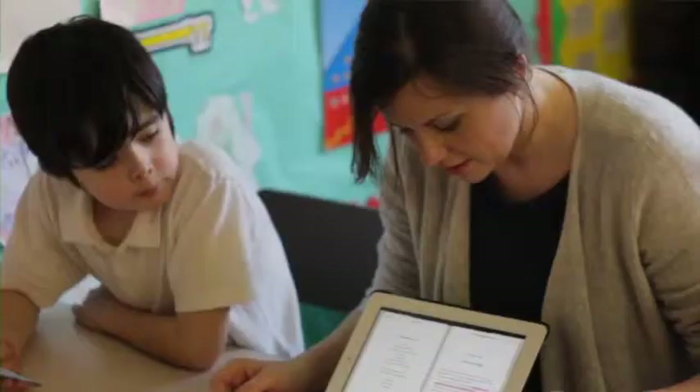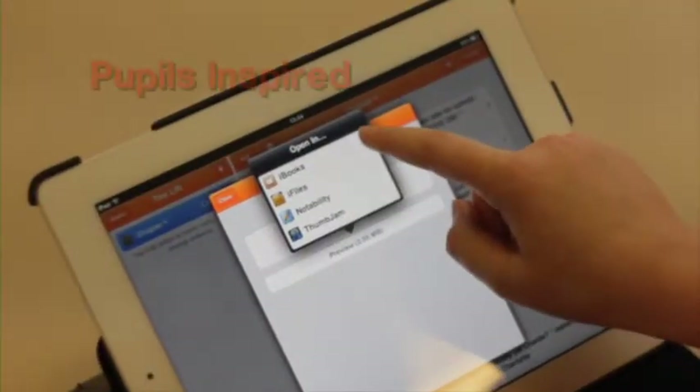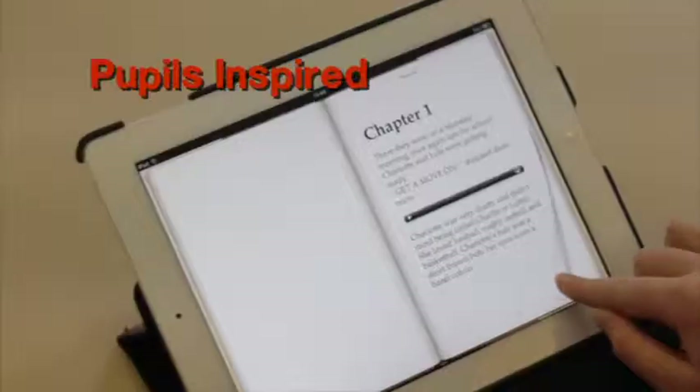The beauty of being able to define a word at the touch of a button and highlight parts of texts develops understanding and confidence whilst reading a range of books. Children enjoy creating their own books which then appear next to famous authors, leading to an increase in self-esteem and heightened engagement.